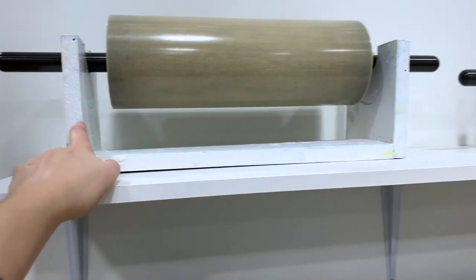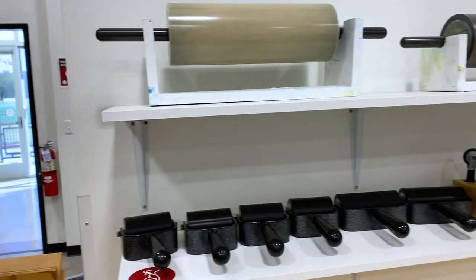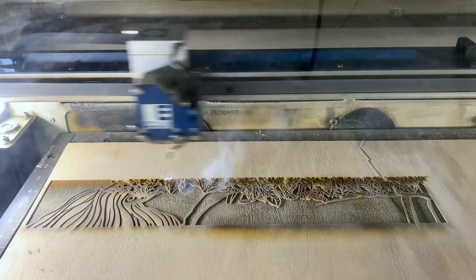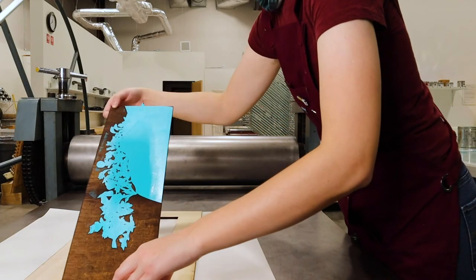This is the print shop's fine selection of rollers and brayers. This one is my absolute favorite — it's super fun. This is how we get the ink on the block evenly.